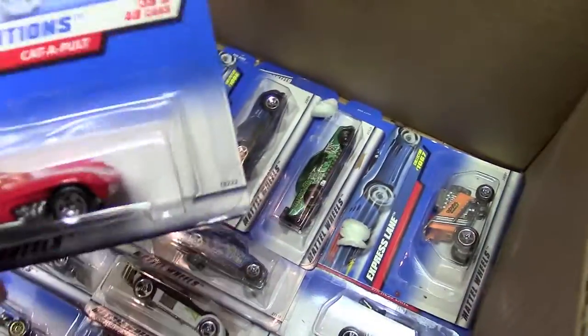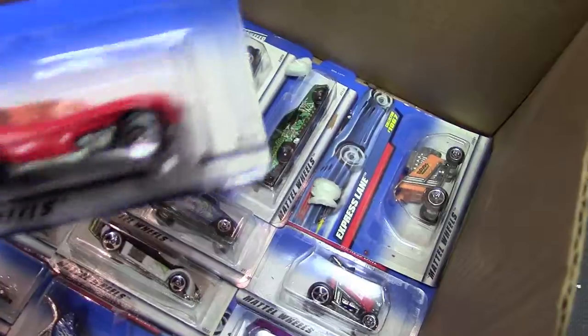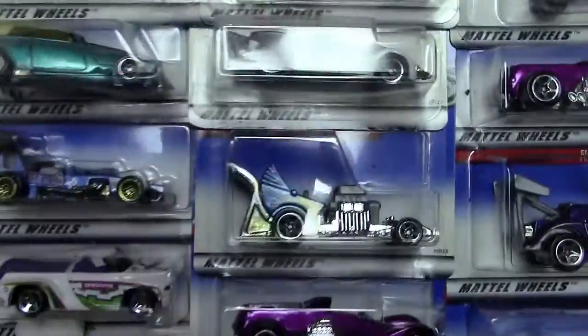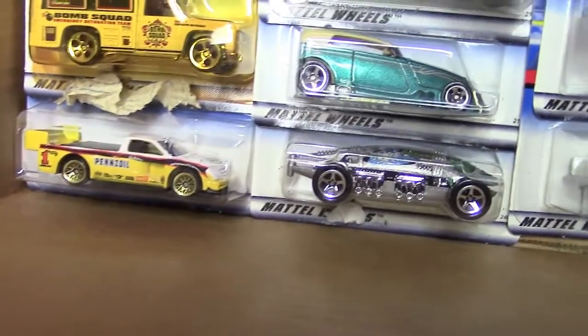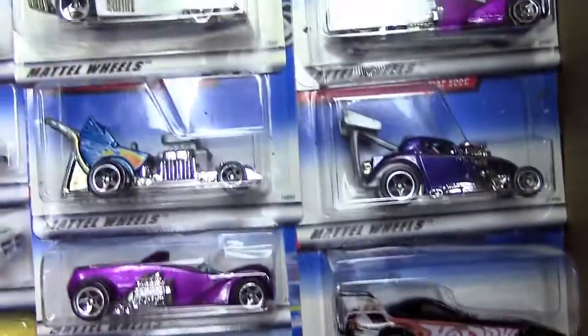I'm not sure what that one is — supposed to be like a shortened Jaguar or something, kind of a custom. Another bug there. Corvette. There's another one of those squad cars. There's another Tacoma truck. Baby Boomer.